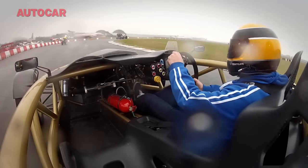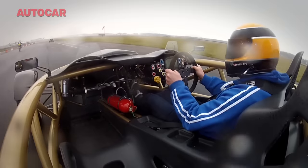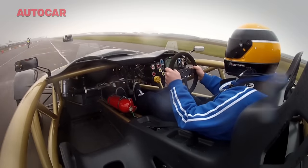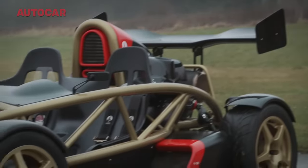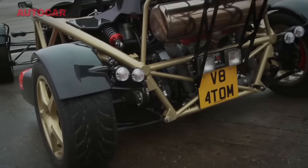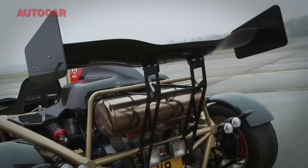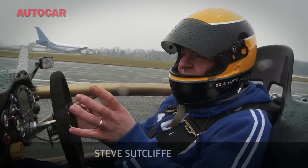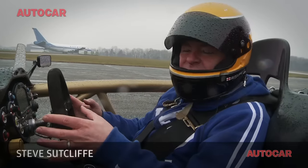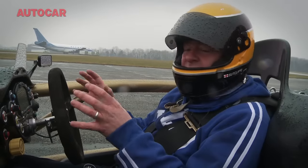Unfortunately, it was a bit damp on the day, which meant that the two-wheel drive Atom, despite being pretty much the fastest accelerating road car there is, was always going to struggle for traction. However, it does have a few tricks up its sleeve, such as multi-adjustable launch and traction control systems. I've been playing around with the traction settings because it's so damp — we need a lot of traction control as it's really difficult to control the throttle because it is so punchy.